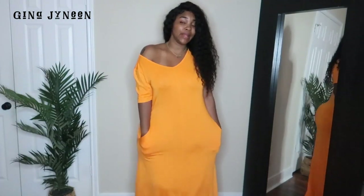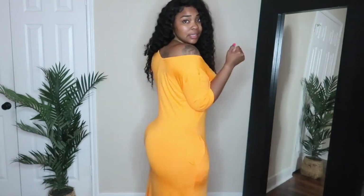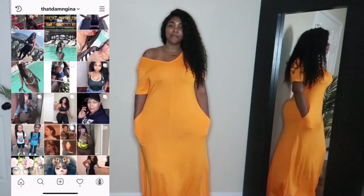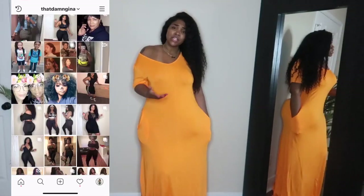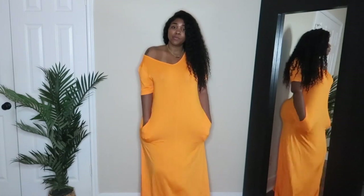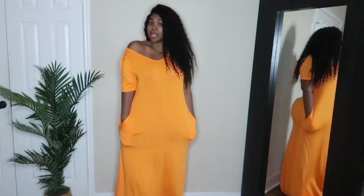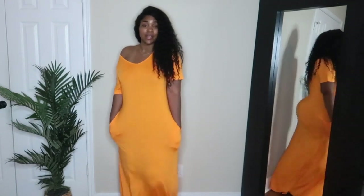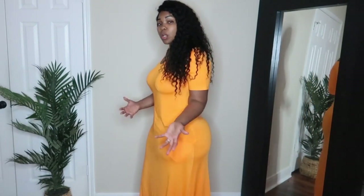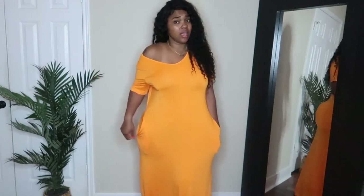This next item is the same blank maxi dress I showed earlier, but in orange. I just love orange on brown skin — it looks really cute and dusts the ground, covering my feet. You could dress it up with a belt for a different look, but I'll wear it with a crossbody and stacked necklaces. These are very stretchy and comfortable. One thing to note: the orange does cling to you if you're bottom heavy, so it shows a little cellulite in the back. Wear some Spanx if you want.